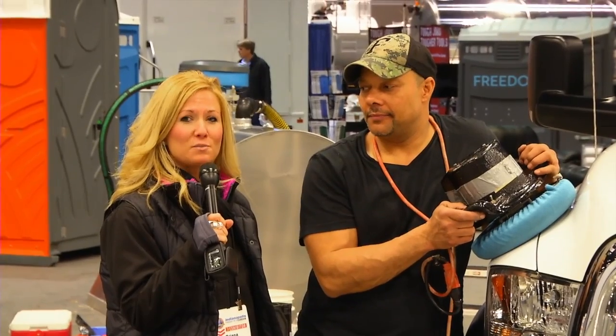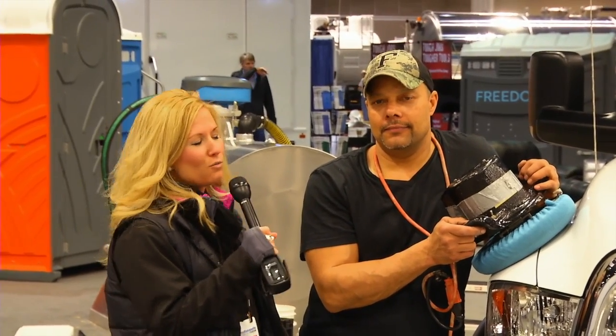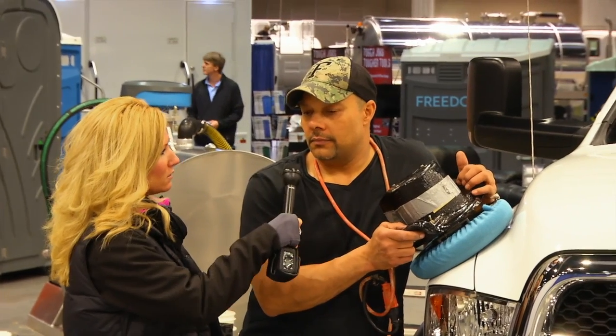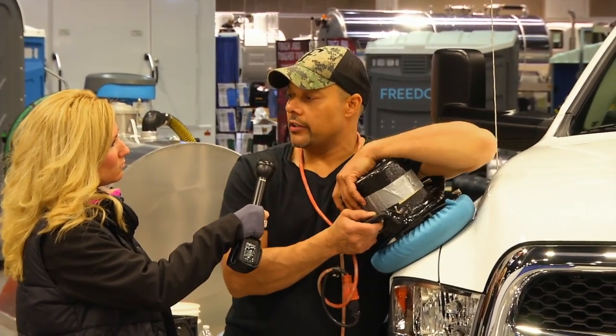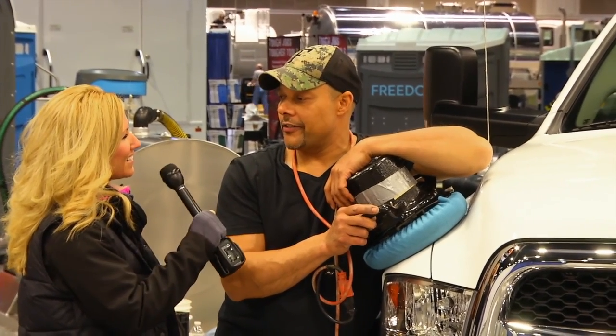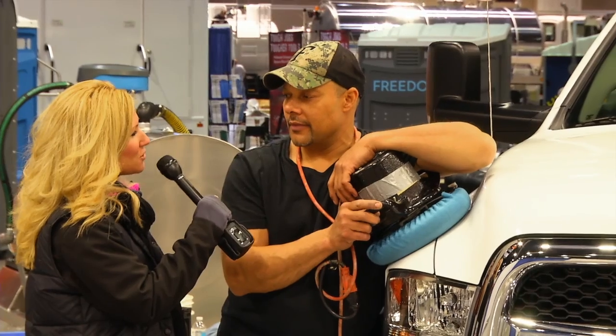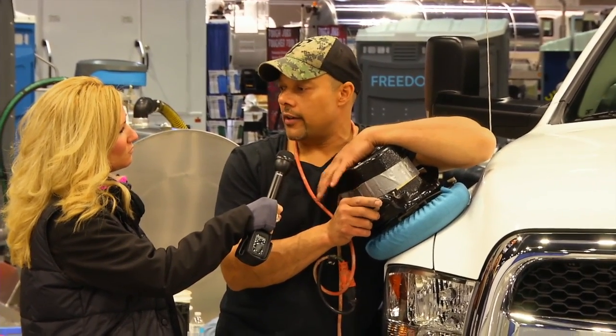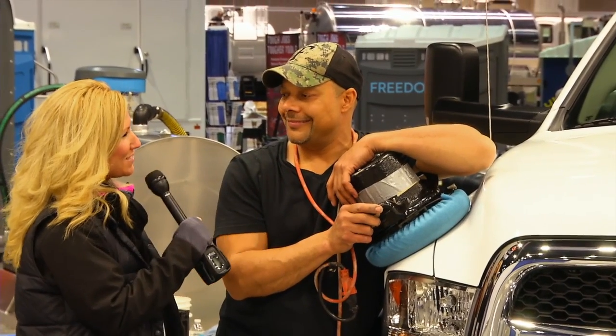I'm here with Ron from Satellite Industries. Ron, you're basically detailing your truck here. Can you tell me a little bit about that? Yeah, we just want to make sure it's really clean and thoroughly waxed and shiny. Looking good for the show. How long does it take to detail your truck? It probably takes about four or five hours at least.